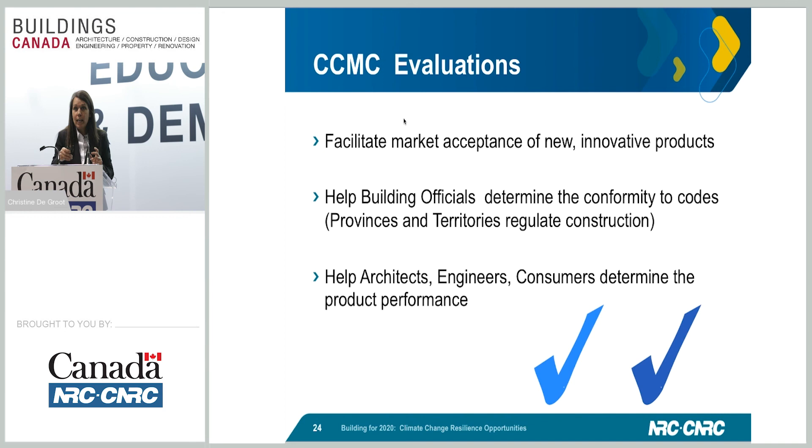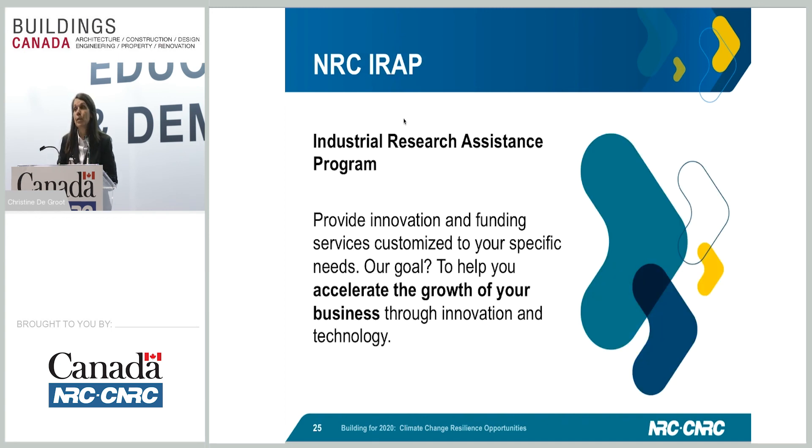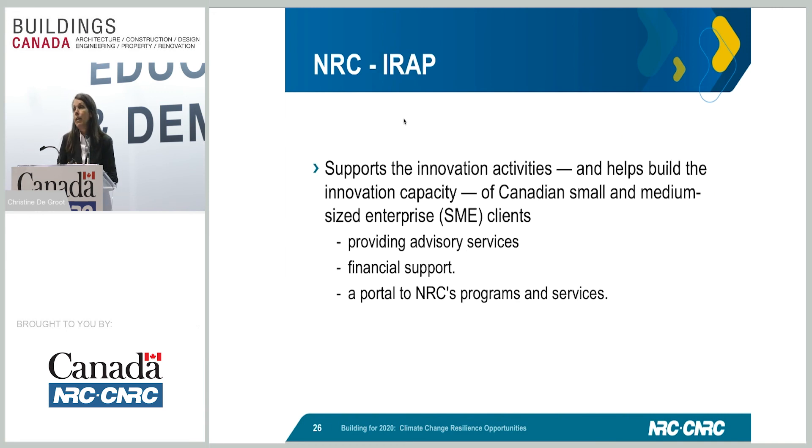The other group I mentioned is IRAP. At the end of this presentation I'll give you directions to our booth — we have a great business team there who can give you more information. Essentially, IRAP — the Industrial Research Assistance Program — is here to support innovative activities within Canada. They can provide advisory services and potentially financial support, depending on your situation. They're also a portal to NRC. If you remember, we have a multidisciplinary organization at NRC, and IRAP ITAs are experts across all of it — they can lead you and bring contacts to other groups within NRC. It's an excellent resource for small and medium enterprises within Canada.